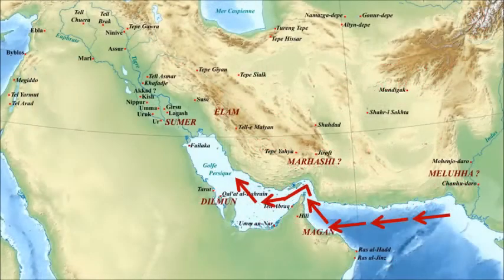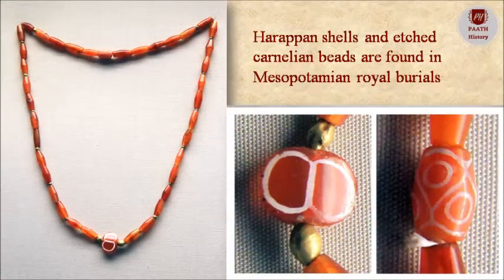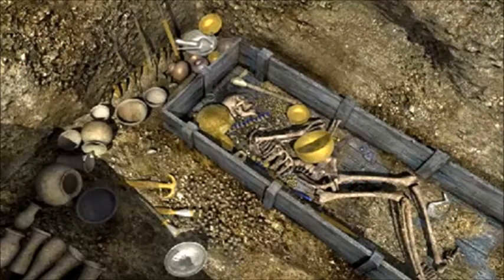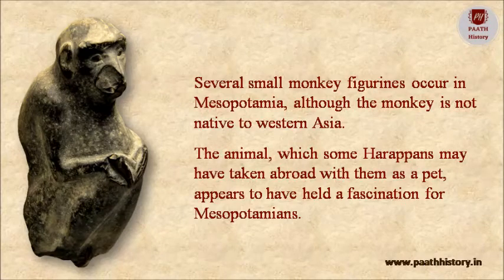Mesopotamia was a major participant in world trade — the greatest consumer of shell, lapis, gold, silver, and carnelian. Harappan shells and etched carnelian beads are found in Mesopotamian royal burials. Several small monkey figurines occur in Mesopotamia, although the monkey is not native to Western Asia — an animal that some Harappans may have taken abroad as a pet, and which appears to have held a fascination for Mesopotamians.